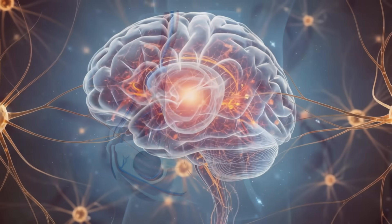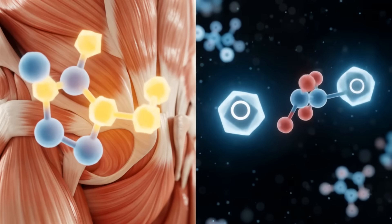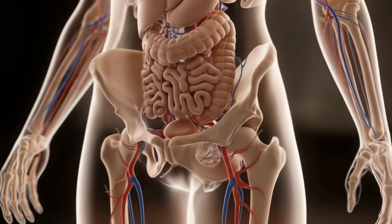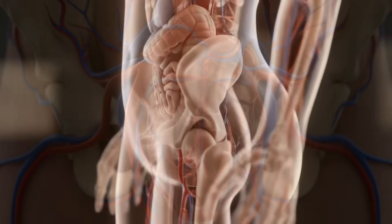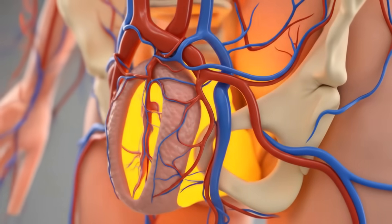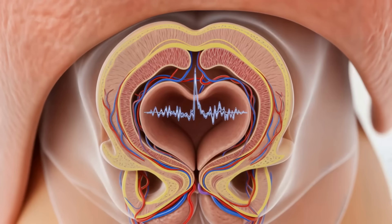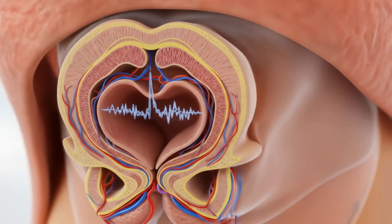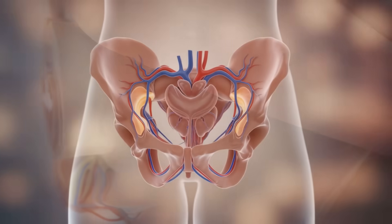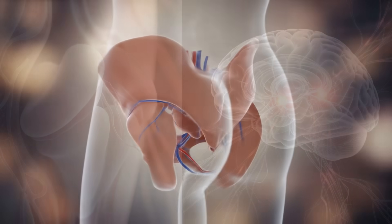The female orgasm is a culmination of intricate processes involving genitalia, muscles, blood vessels, and an orchestra of neural pathways. Let's begin our journey at the starting line: arousal. The female body undergoes remarkable changes as it prepares for pleasure. Blood flow increases dramatically to the genital region, causing the tissues to swell and become more sensitive. The clitoris, often thought of as just a small external structure, is actually much larger than meets the eye — it has internal components that wrap around the vagina, forming a complex that's central to sexual pleasure.